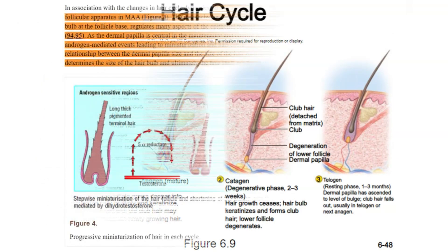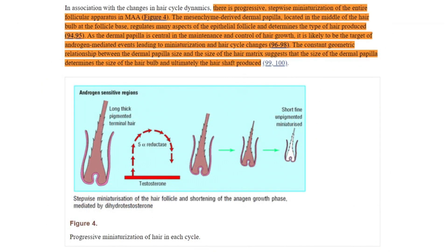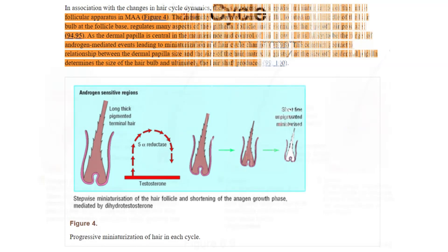The reduction of DHT allows the hair follicles to grow for progressively longer periods in each cycle. Initially shortened to just a few months due to androgenetic alopecia, the anagen growth phase starts to extend, giving the hair more time to grow thicker, longer, and stronger with every new cycle.